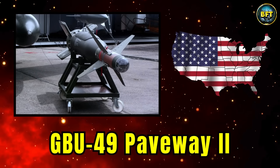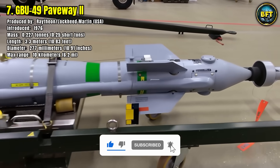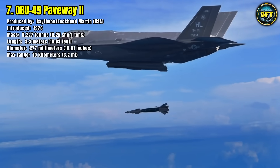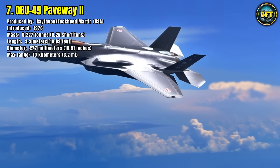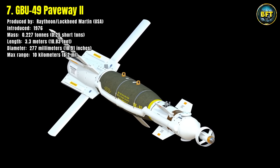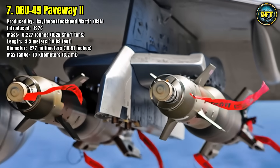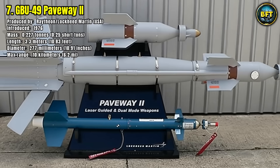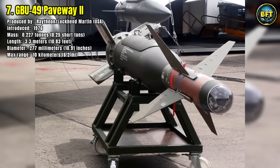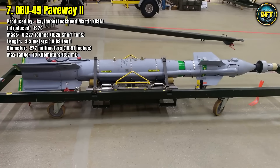Number 7: GBU-49 Enhanced Paveway-2. At number 7, we have a weapon that isn't a missile but acts like one. This is a guidance kit produced by Raytheon and Lockheed Martin that transforms a standard 227-kilogram general-purpose bomb into a highly accurate smart weapon. Its dual-mode guidance system can home in on a laser spot designated by troops or an aircraft, or use GPS and inertial navigation to hit pre-programmed coordinates, making it a devastatingly effective all-weather weapon. Dropped from a fighter like the JAS-39 Gripen, the GBU-49 deploys its fins and glides to the target, extending range to over 10 kilometers, allowing the launch aircraft to remain a safe distance from enemy air defenses.